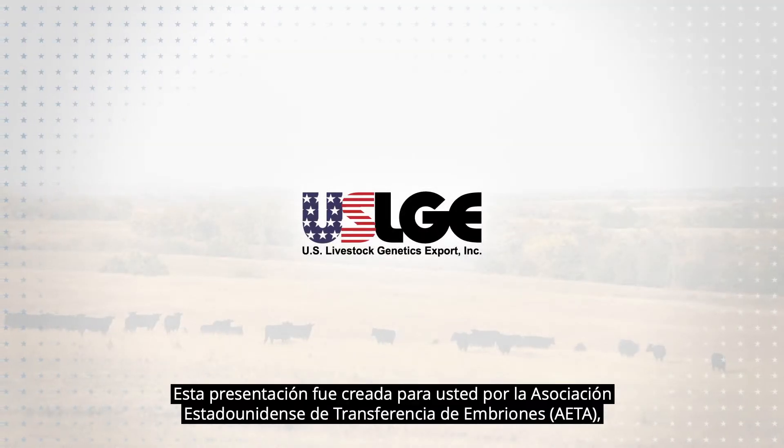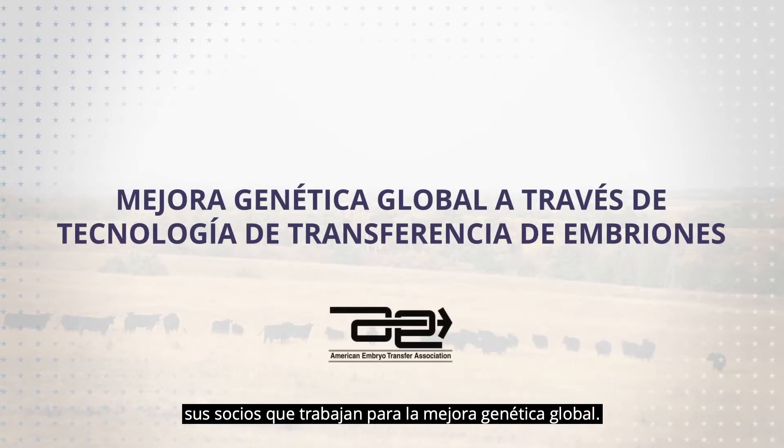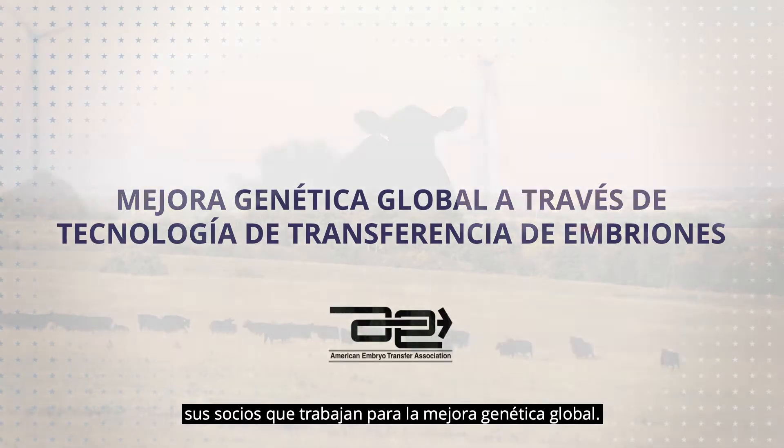This presentation has been created for you by the American Embryo Transfer Association, AETA, your partners working for global genetic improvement through embryo transfer technology.